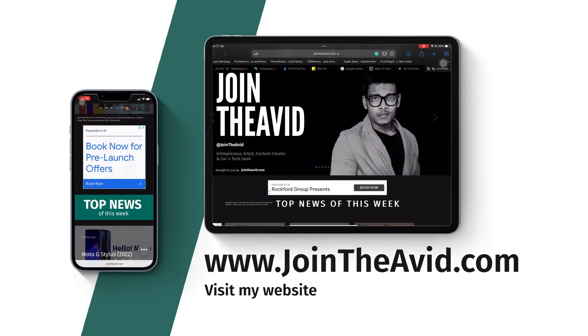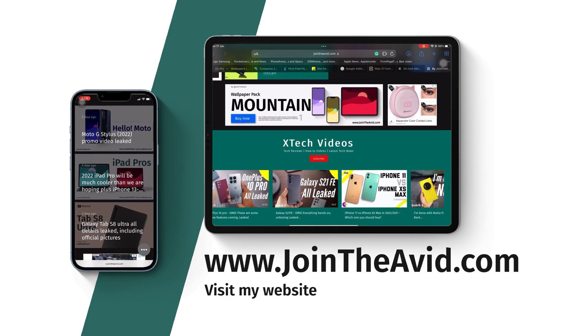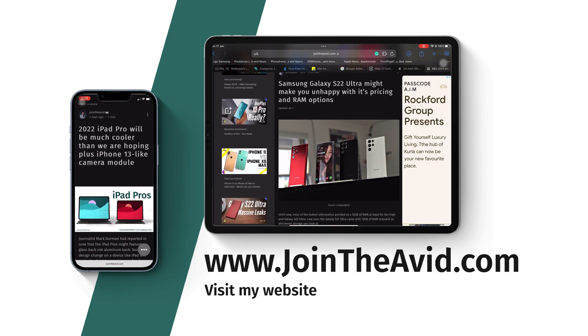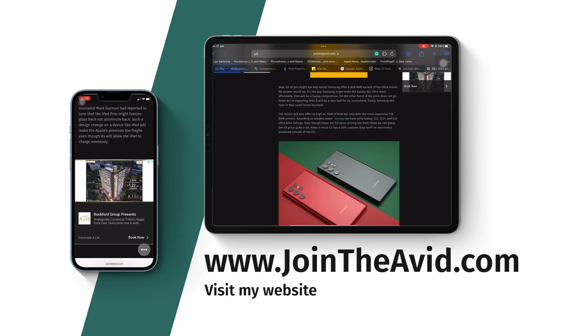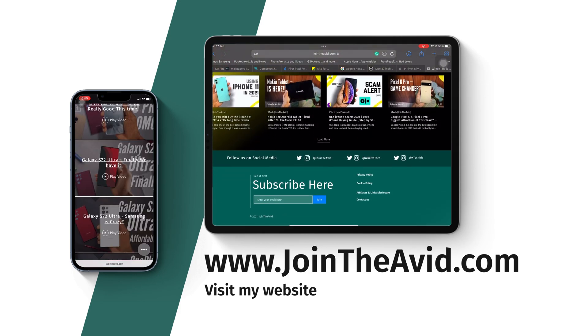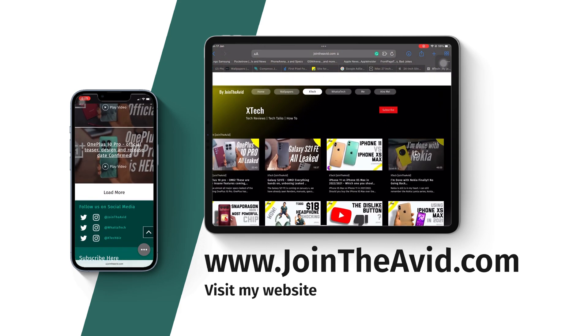That's about it. Let me know your thoughts in the comment section below. Check out my website — the link is down below — for everything tech. You'll get all this and more tech news way faster than these videos. Subscribe to the channel, like this video, and definitely visit the website or watch my other videos.